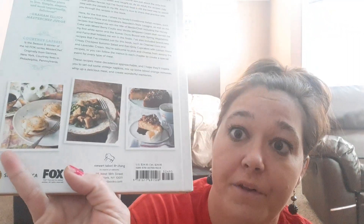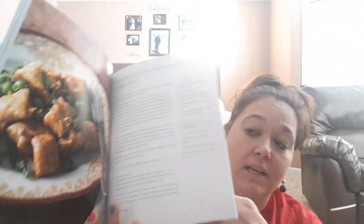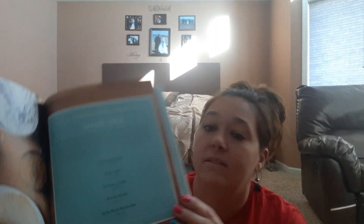Everyday Fancy — this is also a hardback book and it retailed for $24.95. Beautiful pictures and recipes, and even desserts like vanilla cheesecake with strawberries. So I thought that was a great find.